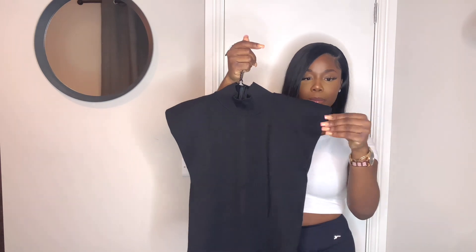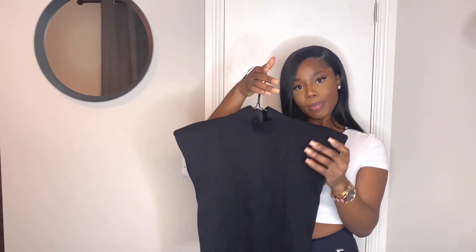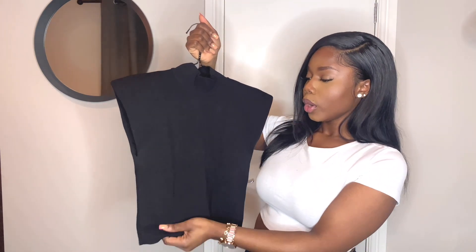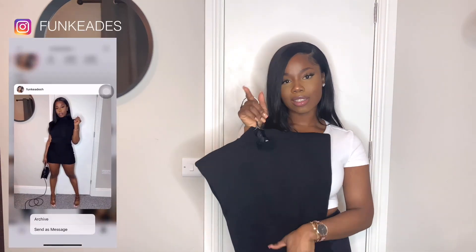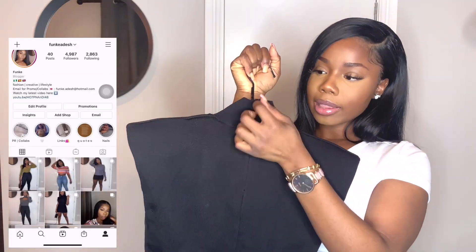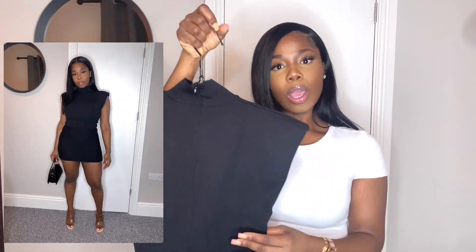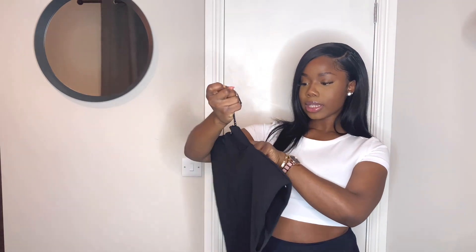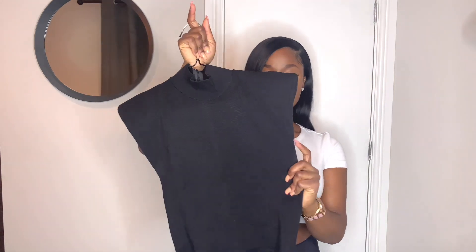The next item is this gorgeous shoulder pad crop top — it's a bit high neck as well, so it's really pretty. I've actually worn this to take Instagram pictures. It has a zip at the back, which is amazing. I got this in a small and it has a stretch to it, so it just sits on your body properly.